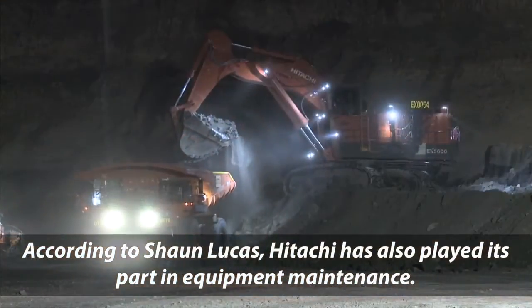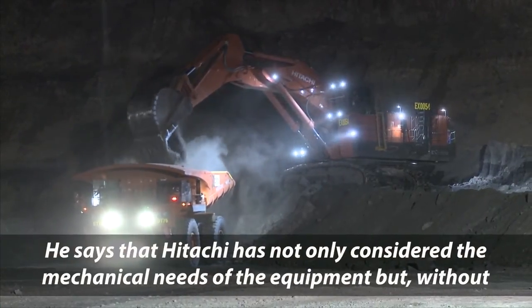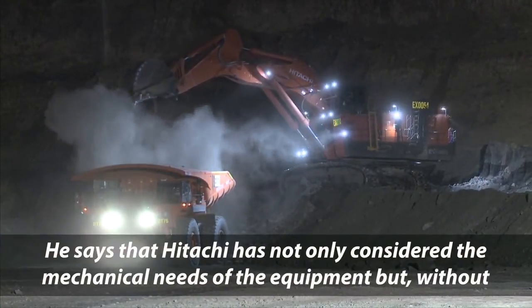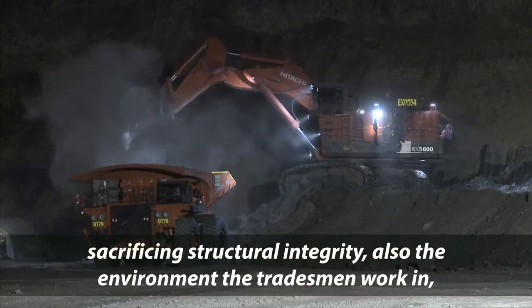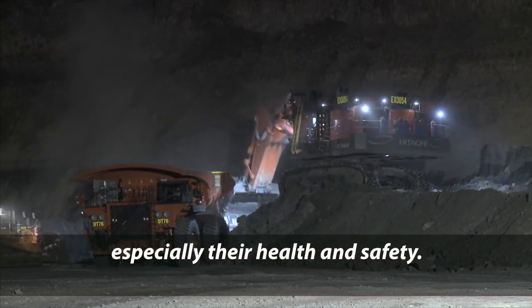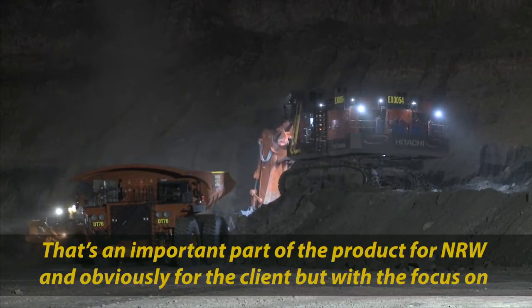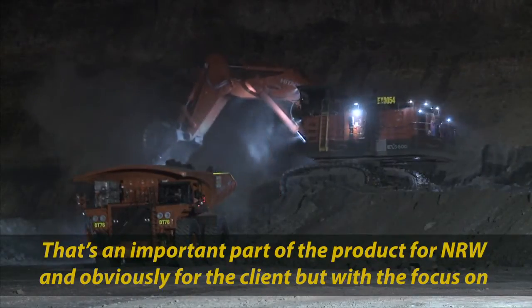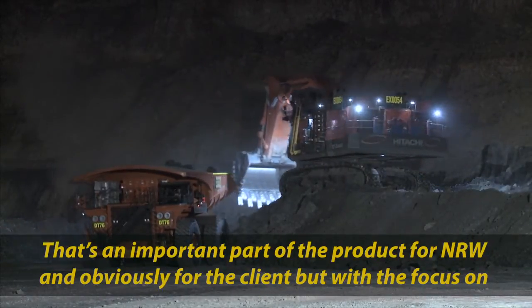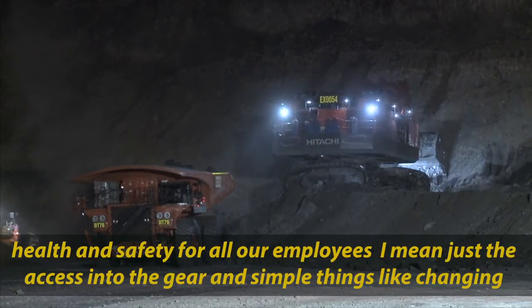According to Sean Lucas, Hitachi has also played its part in equipment maintenance. He says that Hitachi has not only considered the mechanical needs of the equipment, but without sacrificing structural integrity, also the environment the tradesmen work in — especially their health and safety. "That's an important part of the product for NRW and for the clients, with the focus on health and safety for all our employees."